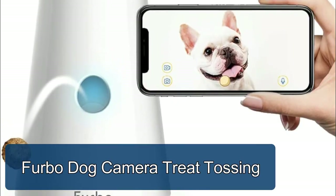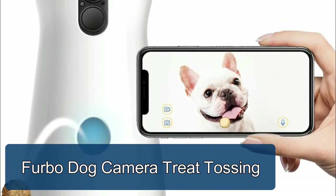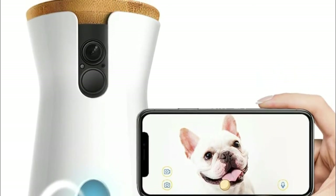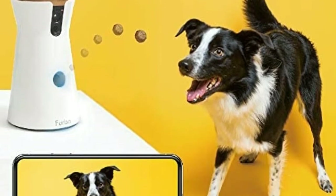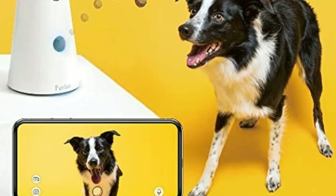Furbo dog camera: treat tossing, live stream video to monitor your pet on your phone with a 160-degree wide-angle view, day and night. Furbo's barking sensor detects when your dog is barking and sends push notifications to your smartphone. Know what's going on at home and talk to calm them down via the app.